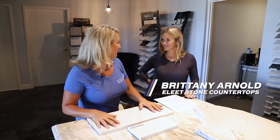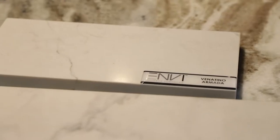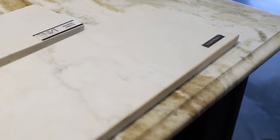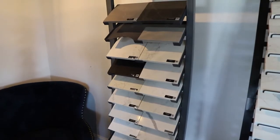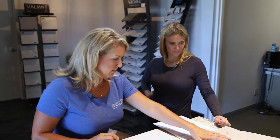I wanted to go ahead and check out the two countertop options for the Kentucky Cottage. These are very similar — they're both quartz. How can a client look at these and decide the difference in the pattern? You can go to the company's website or you can go in person and view them at the local suppliers. A lot of these manufacturers have warehouses here where you can go view the slabs, and the countertop company can set that up for you.